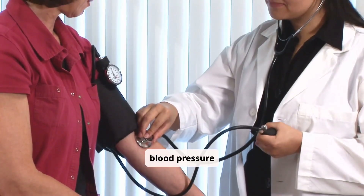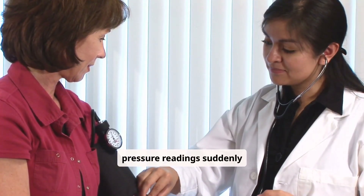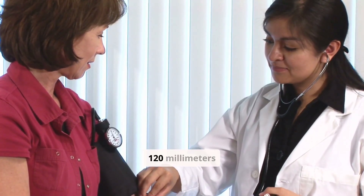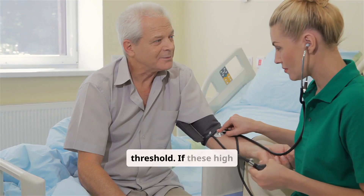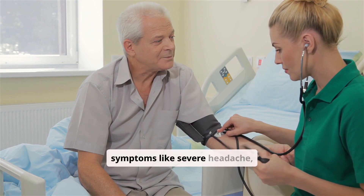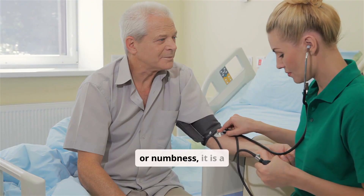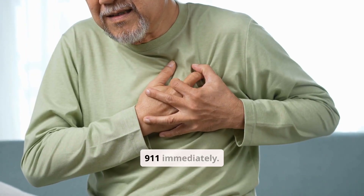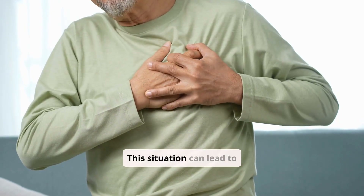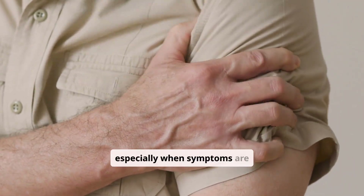Now let's turn to high blood pressure emergencies. A hypertensive crisis occurs when blood pressure readings suddenly exceed 180 over 120 mmHg. This is a critical threshold. If these high readings are accompanied by symptoms like severe headache, chest pain, shortness of breath, vision changes, or numbness, it is a medical emergency. Do not wait for symptoms to worsen — call 911 immediately. This situation can lead to organ damage, stroke, or heart attack if not treated promptly. Always take such readings seriously, especially when symptoms are present.